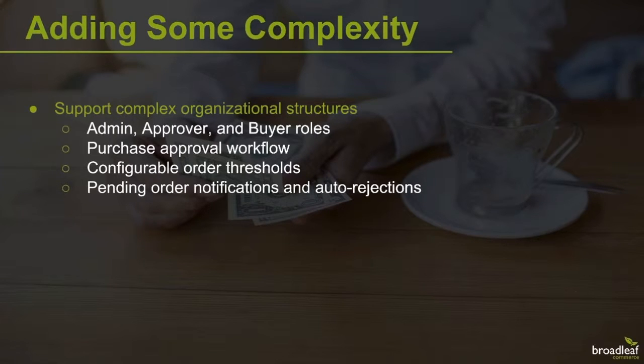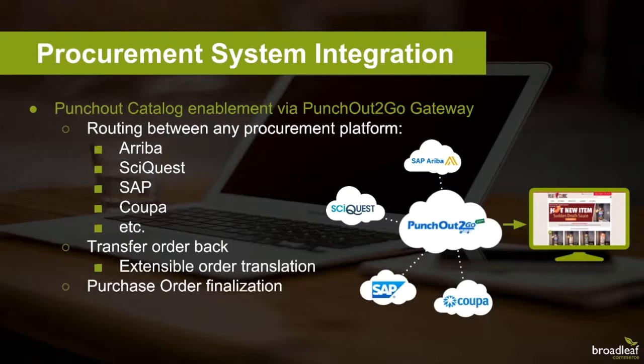Let's move on to the next business model and talk about implementations that require punch-out capabilities from external procurement systems. Punch Out to Go is a punch-out enablement gateway that allows for cross-integration and routing between any procurement platform — like Ariba, Coupa, and IBM — to your B2B or B2C enabled e-commerce store.